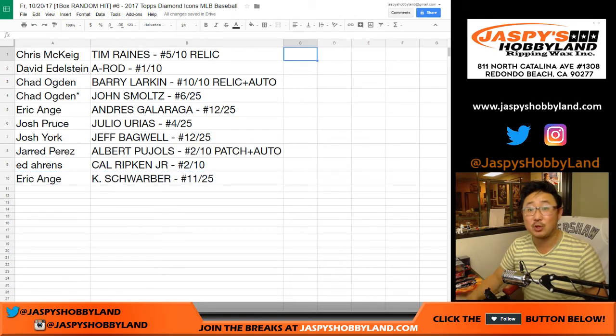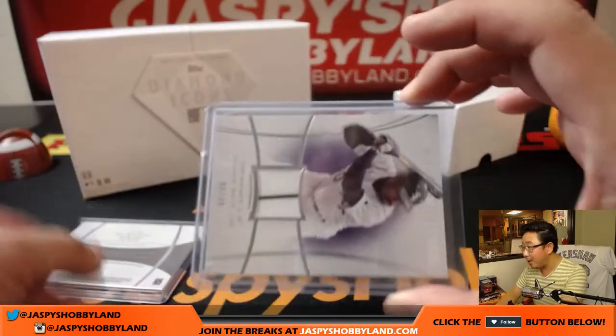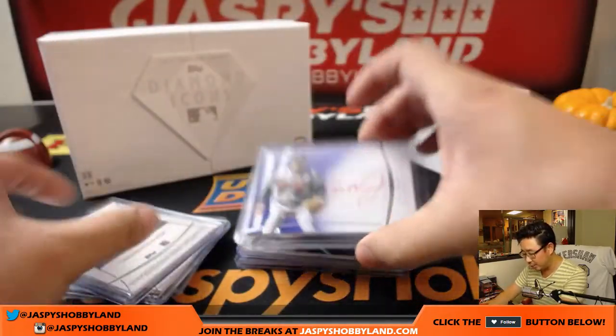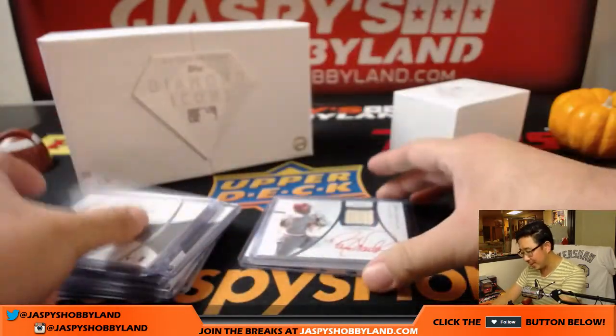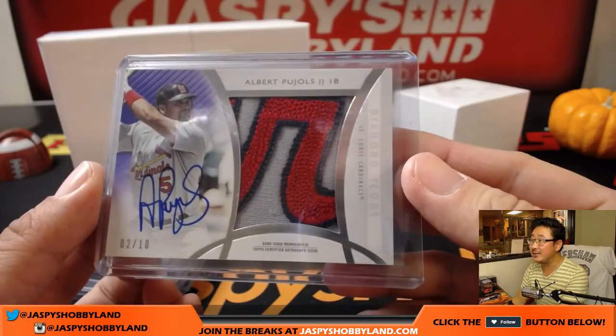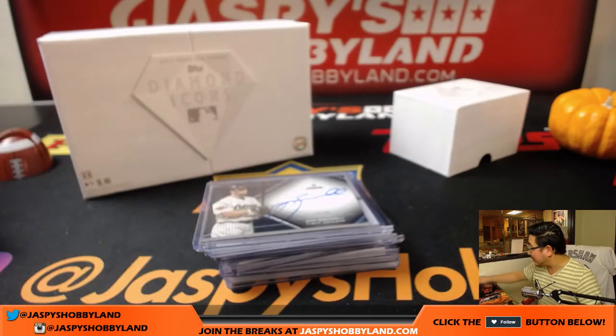Thanks very much, everyone. That was a one-box break of 2017 Topps Diamond Icons Baseball. Beautiful on-card autos, love the relics, love the different colors in there too. Some Dodger Joe Mojo — John Smoltz, Cal Ripken Jr. — you get old-school guys, new guys, retired guys, and really nice stuff. So there you go. That was a box of Diamond Icons — we only have two left, boxes 2 and 3. We're going to try to get more cases but I wouldn't hold my breath. JazbeesHobbyLand.com — we'll see you for the next one.